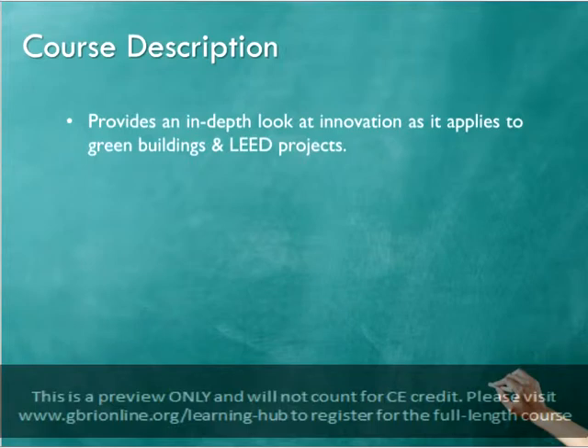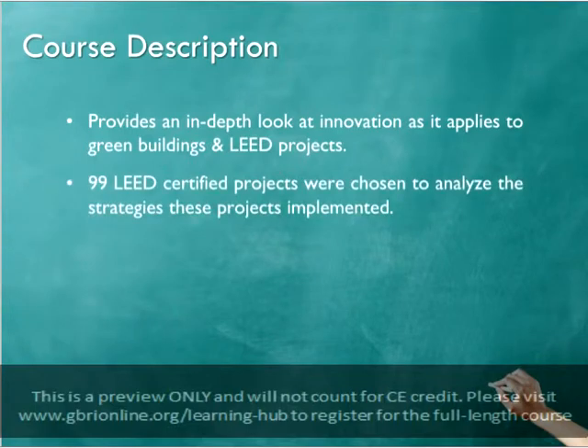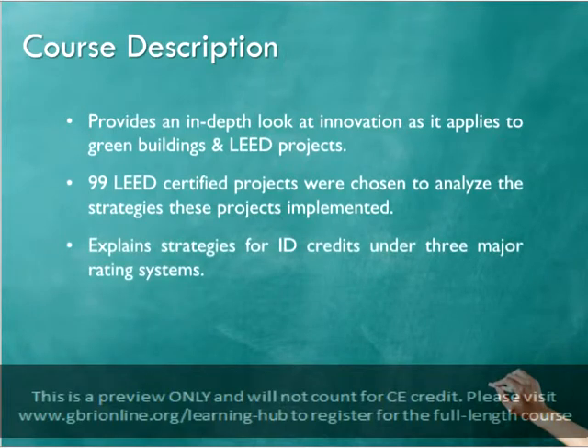The six LEED categories are: sustainable sites, water efficiency, energy and atmosphere, materials and resources, indoor environmental quality, and innovation and design. By identifying these frequently earned credits and distilling the most successful strategies, we hope to present you with new ideas and effective solutions for your future projects.